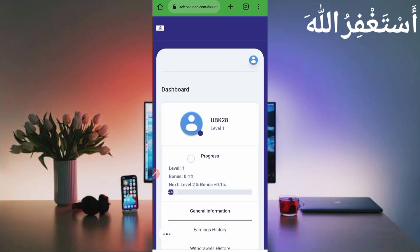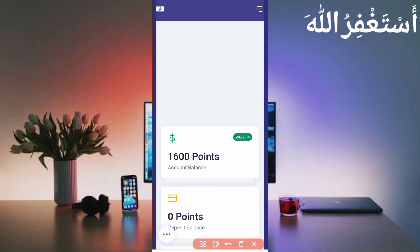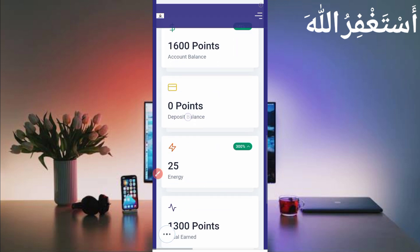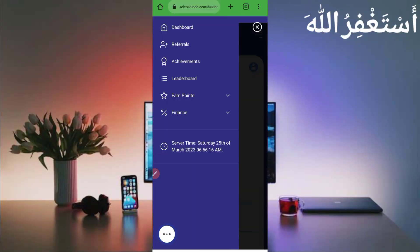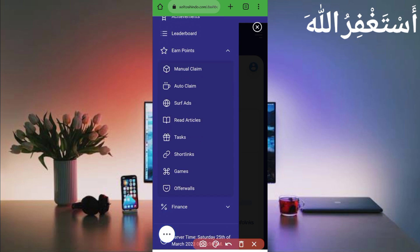Here you can see the dashboard of this website. I have 1600 points available which I earned from Termux. You can also earn unlimited coins through bypass games. Click on the menu bar — here you can see the earning points option. The manual claim option requires solving an hCaptcha, so it can't be bypassed. The VM method lets us bypass games in Termux.